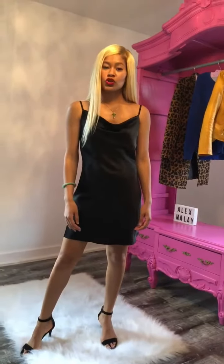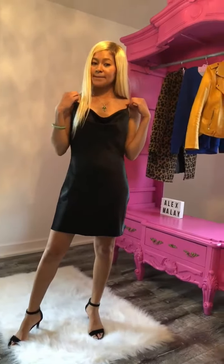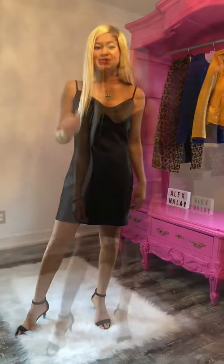Hi ladies, today I'm going to show you three ways on how to style Alex Mollet's little black dress, our silk midi black dress. Stay tuned.